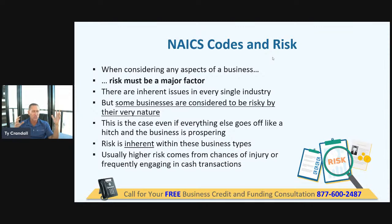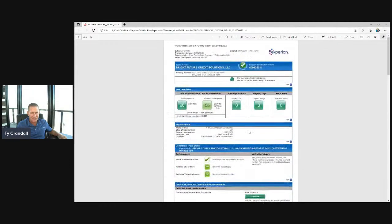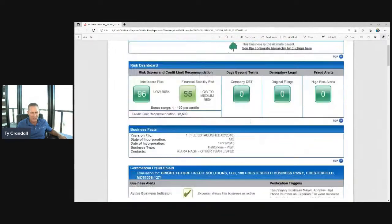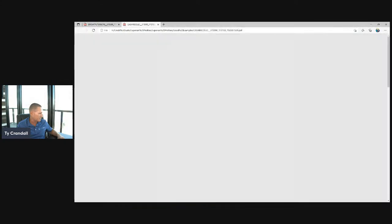NAICS codes are also used by the credit bureaus to group you and compare you to other people in your industry. The credit bureaus have multiple score categories they'll put you in based on your industry. The problem is if you're in the wrong industry — if you've selected the wrong industry — it can become a serious issue. Let me show you an actual commercial credit report to show how this can blow up and be an issue.